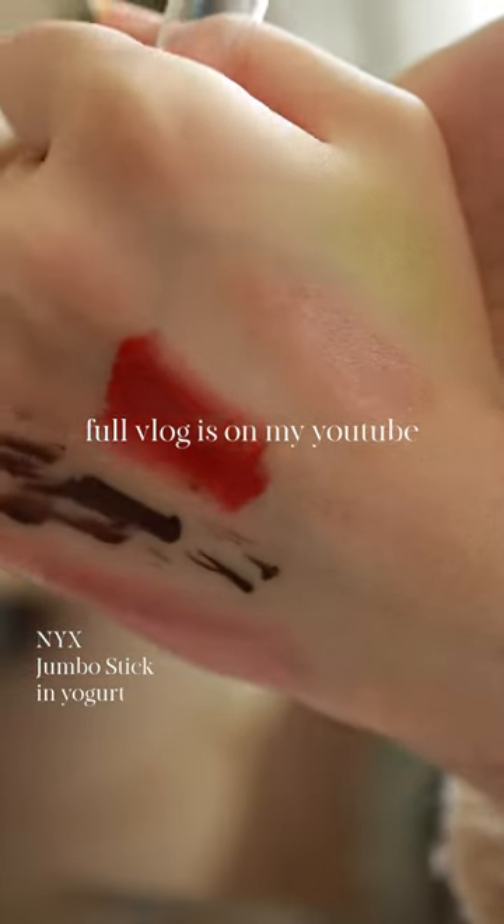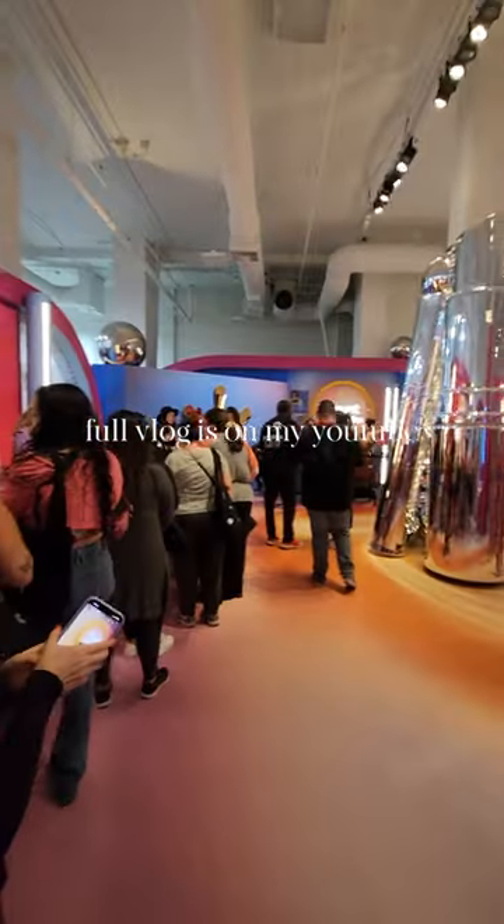I was also super happy to try out NYX Jumbo Sticks for the first time. The full vlog is up on my YouTube channel.